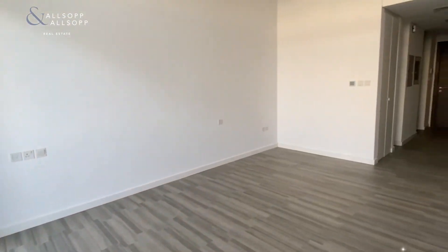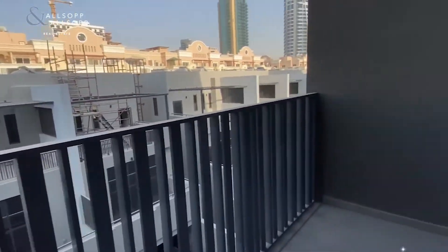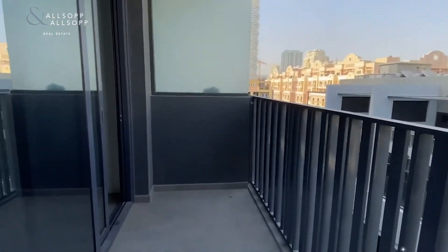Belgravia 2 is well known for its beautiful swimming pool and facilities in general, such as a gym. If you do want to know more about it, please do let me know and I'll be happy to send you a WhatsApp or give you a call.